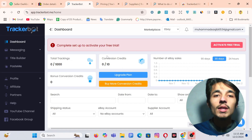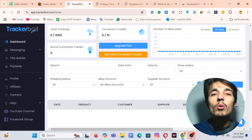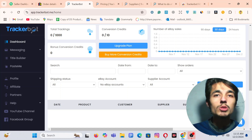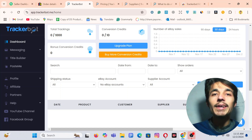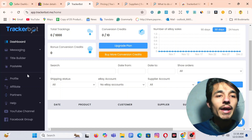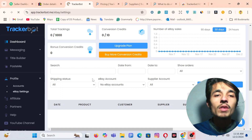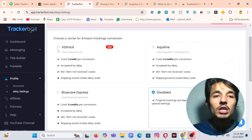Now let's look at another software — Tracker Board. What Tracker Board does is convert your TBA into an Aquiline tracking number, also into Blue Care Express, and they have also recently added one more tracking number option.